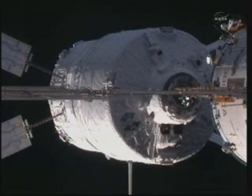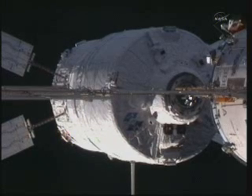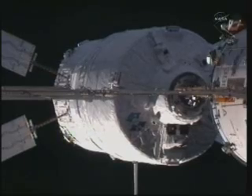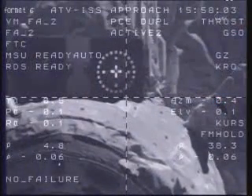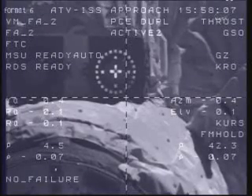Five meters, 0.7, target nominal. Systems nominal. Five meters out. One meter, 0.6, target nominal. Systems nominal.